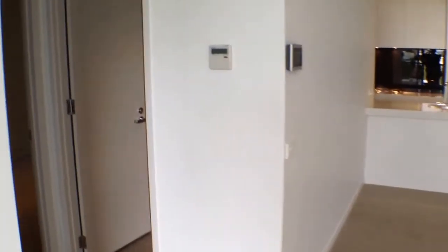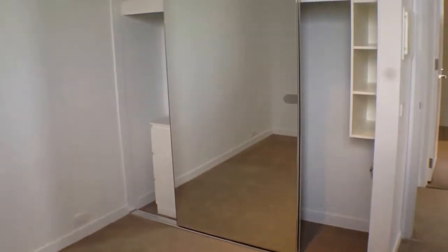We'll move around to our left now and have a quick look at our second bedroom. As we can see, it's a very good size room with plenty of room for a queen size bed, bedside tables and a tallboy. We've also got wall-to-wall mirrored wardrobes, so plenty of space to hang all of your clothes.